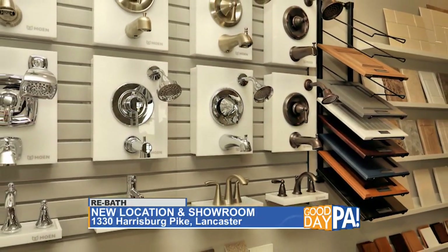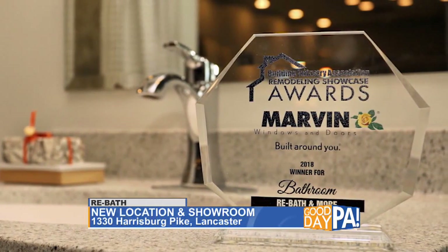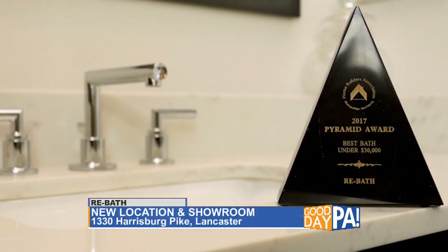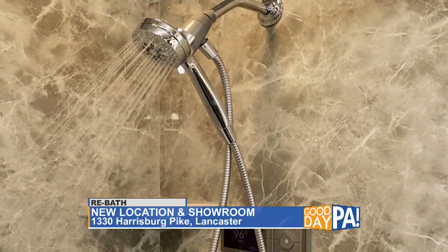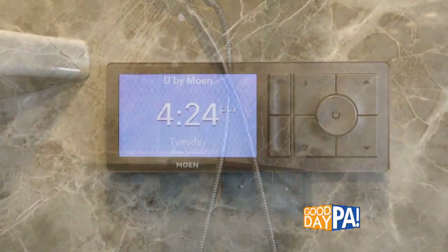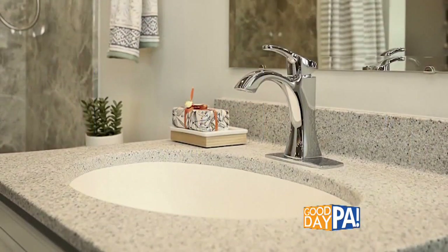We built multiple vignettes, meaning you can see a complete bathroom assembled, and it really helps you to visualize what that would look like in your house. You can see the vanity, flooring, shower — all those combinations put together. We really tried to put together combinations that we know appeal to our customers here in central Pennsylvania, but we also balanced that with putting some more trending items in there as well. So there's something for everybody.